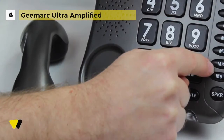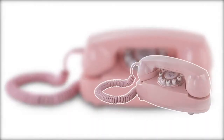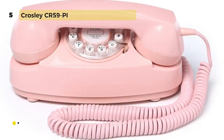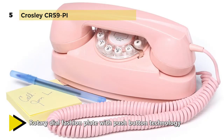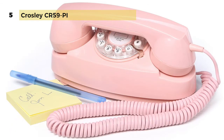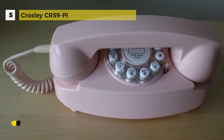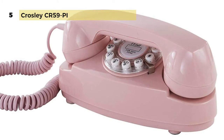Who wouldn't be charmed by the Crosley CR59 Princess Phone? Initially designed in 1959 to fit on small desks or nightstands, this beautiful small reproduction is as pleasant as it is functional. With its rotary-styled push-button dial and rich pastel color, this stylish princess phone highlights rounded edges, sleek lines, and classic style that captures the look and feel of yesterday while adding a modern touch. It has a rotary dial fashion plate with push-button technology and a flash redial feature to see who is on the other line or redial the last number called. The ringer volume switch lets you turn off the ringer, and it has an earpiece volume control feature so you can adjust the volume if you can't hear or it's too loud.